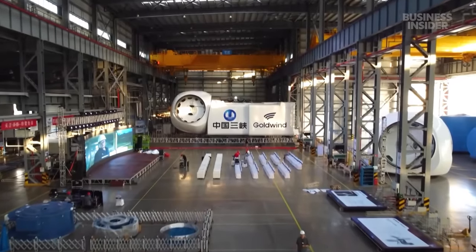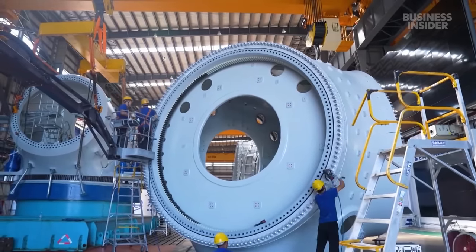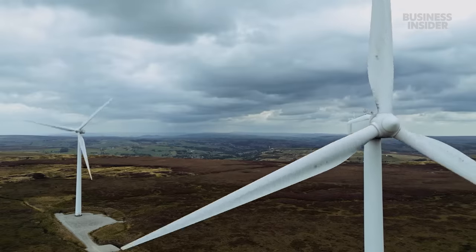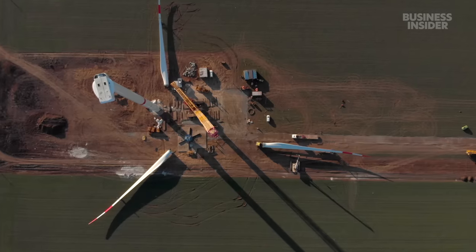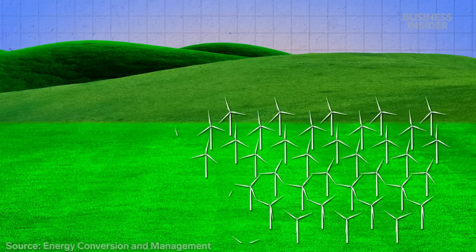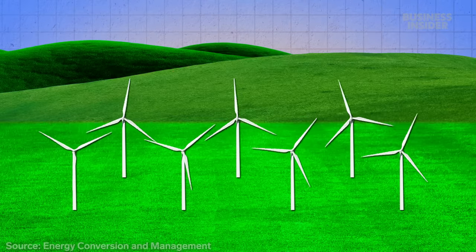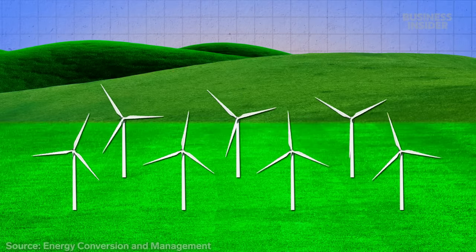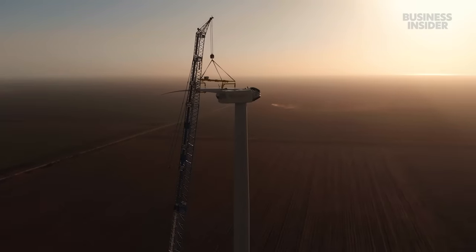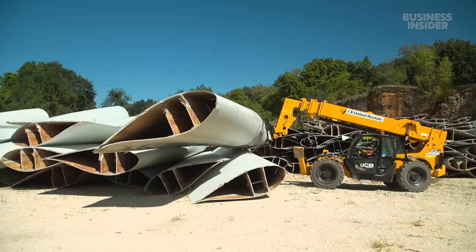Meanwhile, wind turbine designs are changing quickly, becoming bigger and more efficient. But that means older wind farms are falling behind the times and need to be replaced—this is called repowering. A wind farm in Spain replaced 69 aging turbines with just 7 new ones, and the repowered farm creates twice as much electricity as before. So farm operators have a business incentive to upgrade their fleets, but of course that contributes to the growing piles of leftovers.